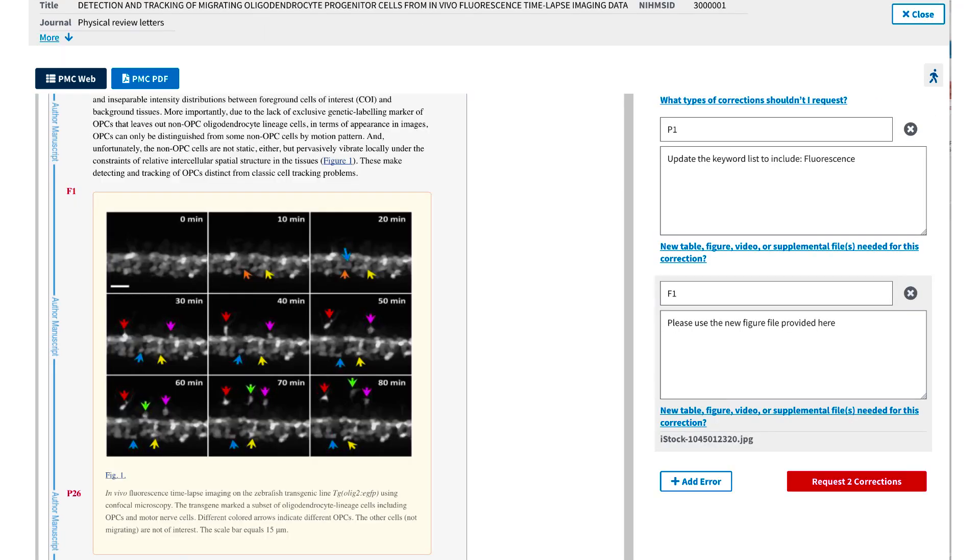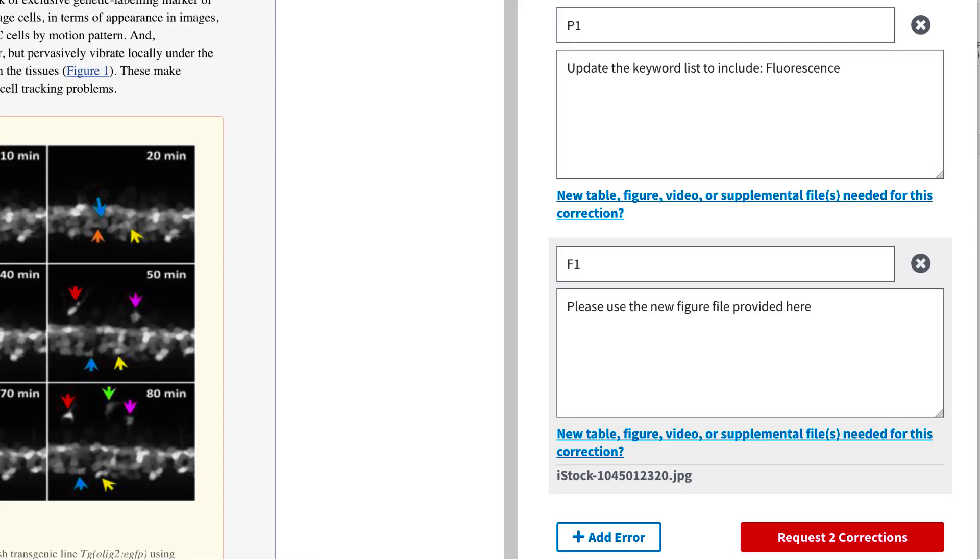To request changes to the web version, reviewers will simply need to click on the closest label on the left, such as F1 or P26, to indicate where a correction should be made. A box will open on the right-hand side of the page where the user can enter correction request details. The new interface also has an option to directly upload additional non-manuscript files to minimize processing delays.